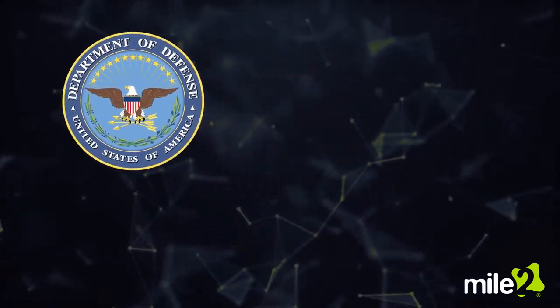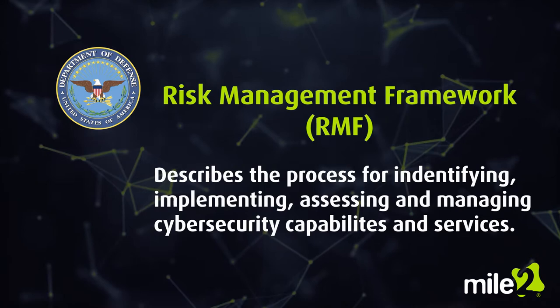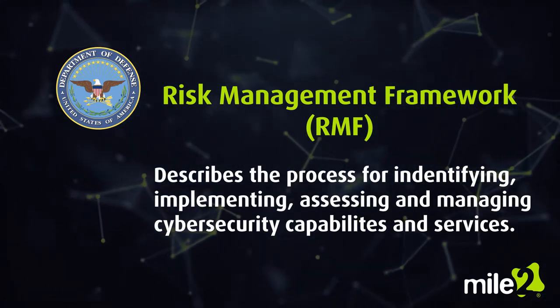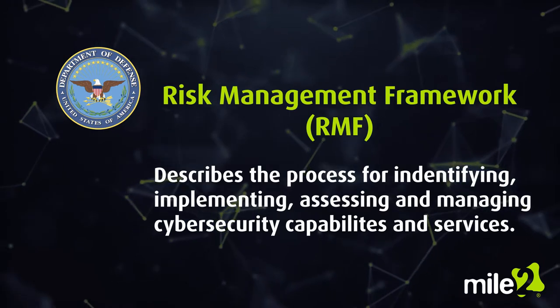The Department of Defense Risk Management Framework describes the process for identifying, implementing, assessing, and managing cybersecurity capabilities and services.